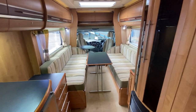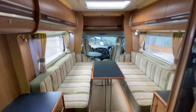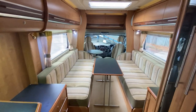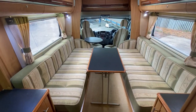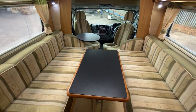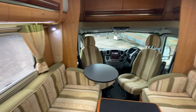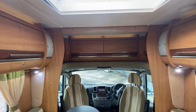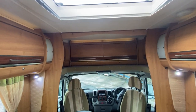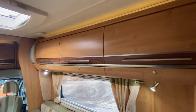As we look down the cab we have the wonderful two single sofas that can convert into the double bed living and sleeping quarters, complete with the dining table and swivel-round coffee table. Plenty of overhead storage over the cab with more storage running down the sides.